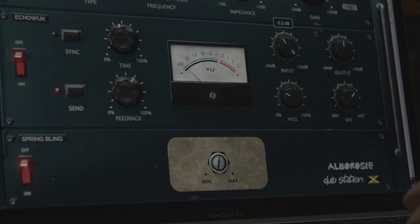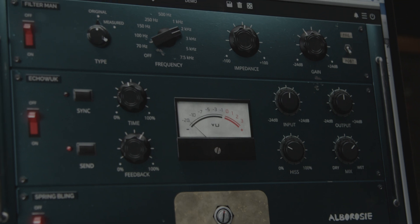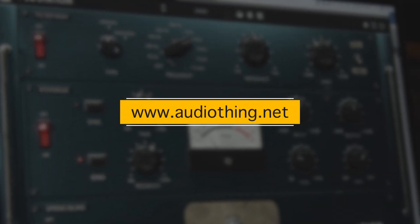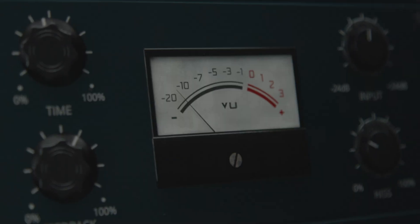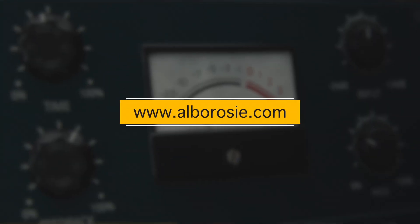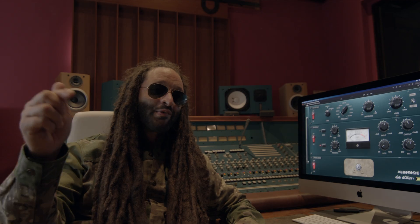Well folks, check my YouTube channel for my dub tutorials using the plugin, or go to www.audiothing.net. Check all my social medias for download links, or simply check www.albarozzi.com. Let's get ready to dub it!